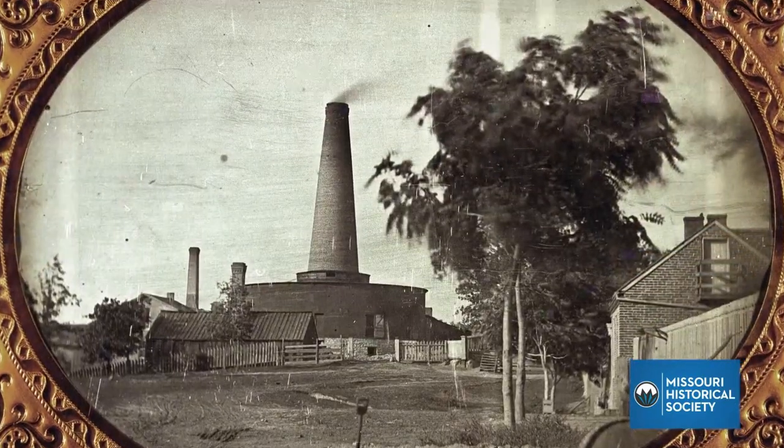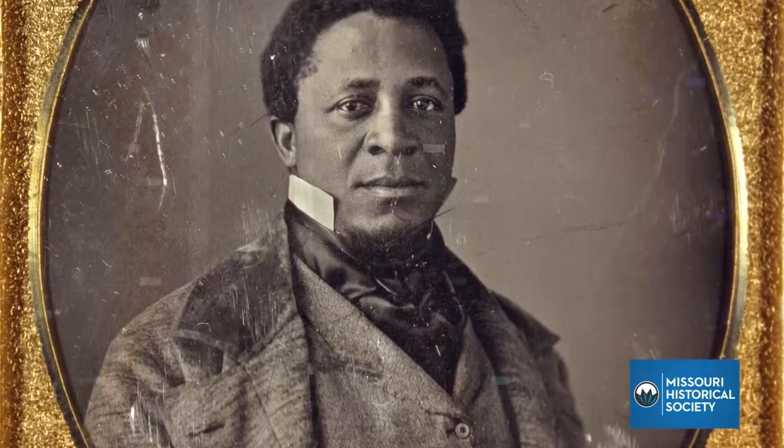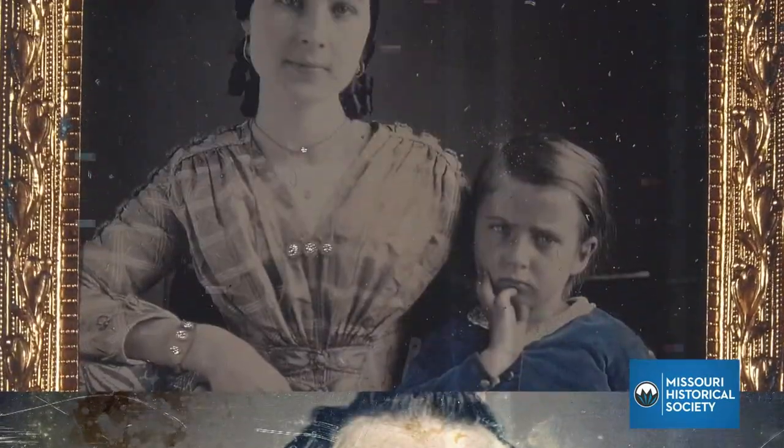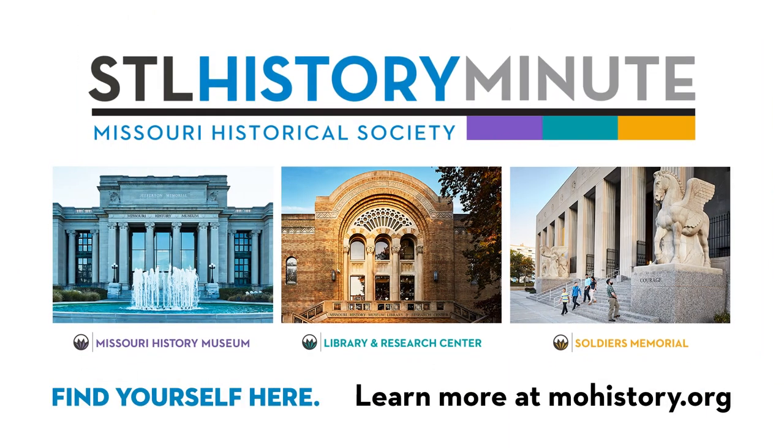After death, Easterly was recognized as one of the country's leading daguerreotypists. But for us in St. Louis, what he captured is as important as how he captured it. The Missouri Historical Society now has nearly 650 of Easterly's daguerreotypes in our collection, and they remain an important record of some of the biggest moments and people in St. Louis history.